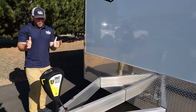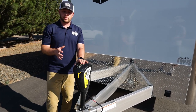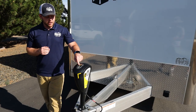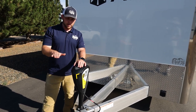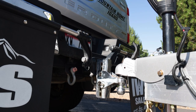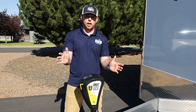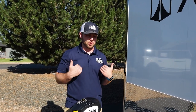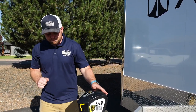We have a Smart Jack here, which is our favorite electric jack — the same one we run on our personal car hauler at home. The smart feature actually remembers the height of your pickup or motorhome, so every time you set it down and bring it back up it remembers that height. We always order our trailers with an electric jack — we don't want you to have to crank a jack your whole life.